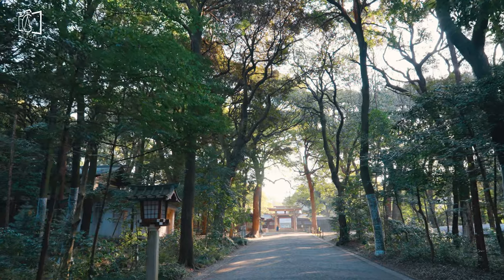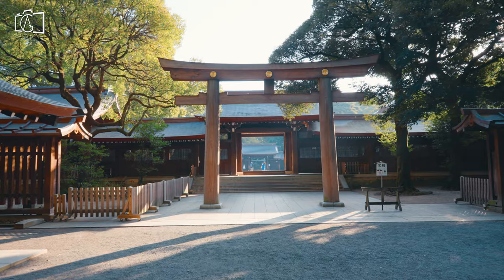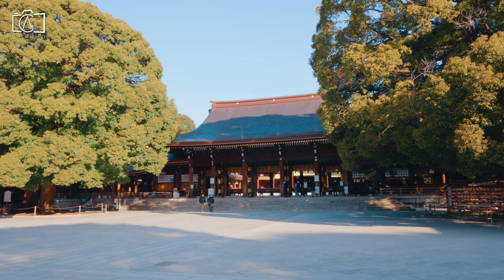Surrounded by a lush green forest right in the heart of Tokyo, Meiji Jingu Shrine is dedicated to Emperor Meiji and Empress Shoken, who led Japan to become a modernized nation.